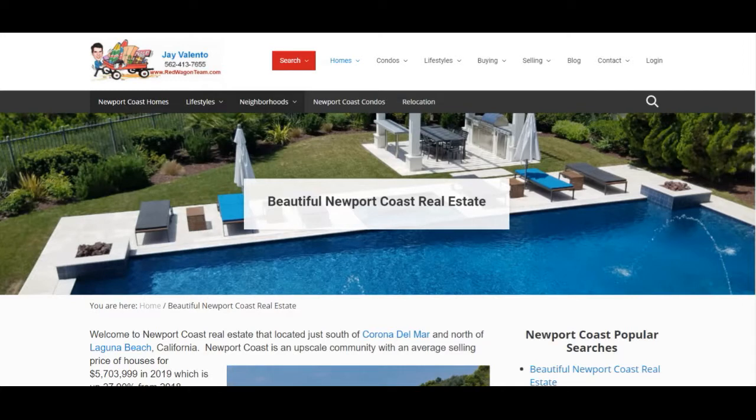Great things are happening here on redwagenteam.com, the hottest selling real estate website here in sunny Southern California. Today we're going to be focused on Newport Coast real estate and look at the housing market to see what the pricing trends are for homes in Newport Coast and give you a little wisdom on that.